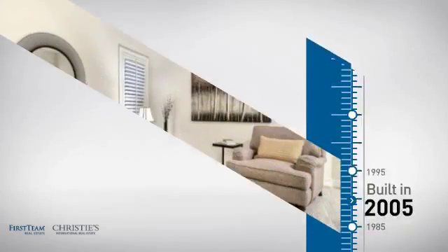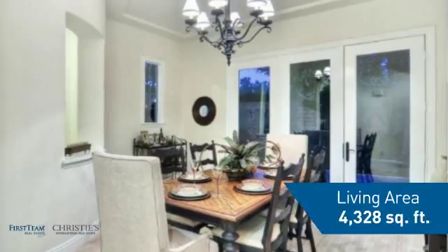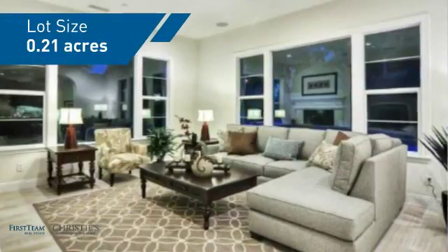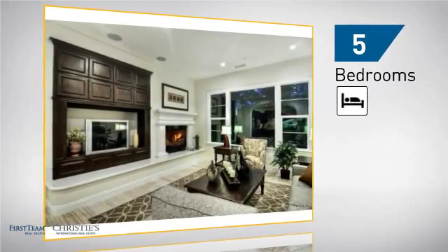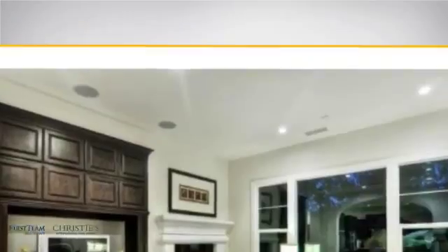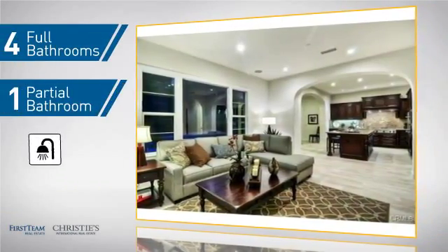This property was built in 2005 and features over 4,300 square feet of space, giving you a spacious layout to play host or kick back and relax after a long day. Inside you'll find 5 bedrooms so everyone has a private space to come home to, as well as 4 full bathrooms and one partial bathroom.